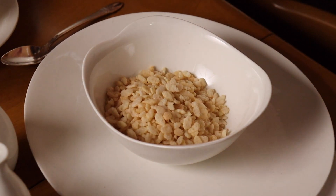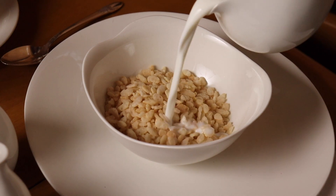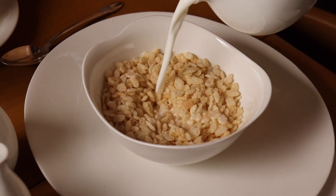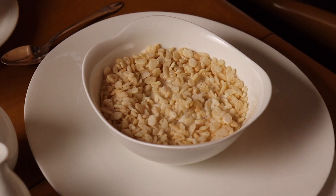Now we're going to pour on the milk. I can hear it — can you?